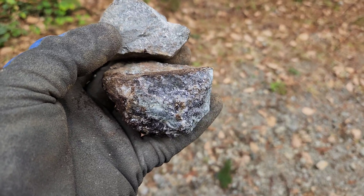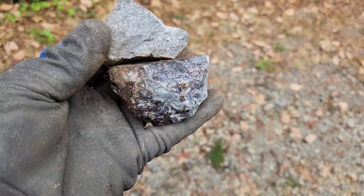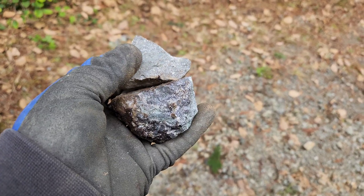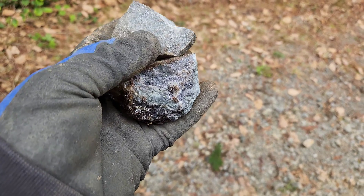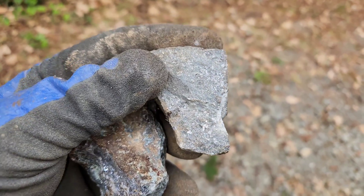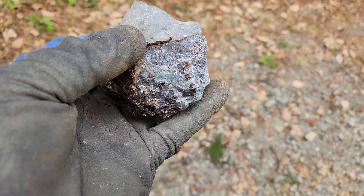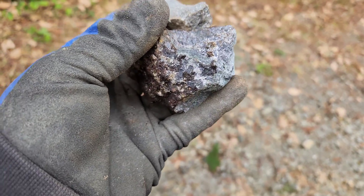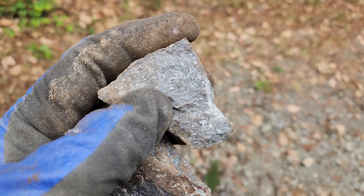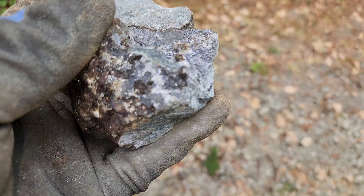We've gotten a bunch of samples out now, and you can see there are two distinct rock types — they both look like volcanic rocks. One is a little bit green colored and the other is purple. The green one almost has massive sulfides in it, a slightly different mineralization, with sphalerite, galena, pyrite, and a lot more chalcopyrite than in the other samples.